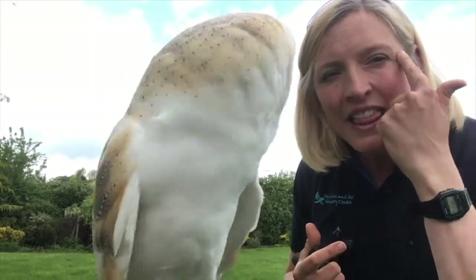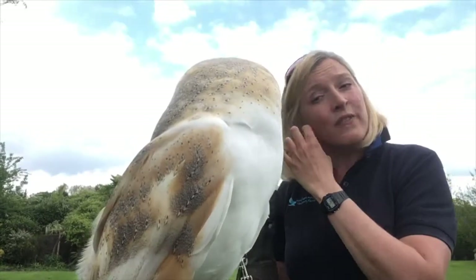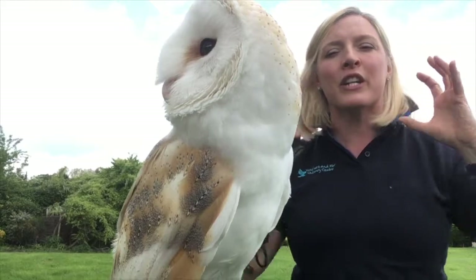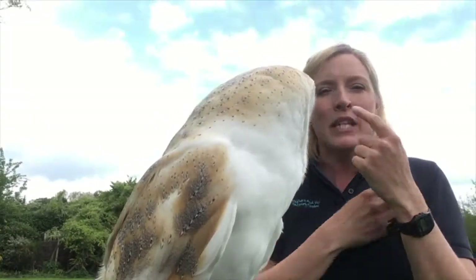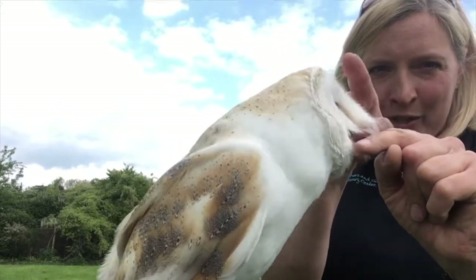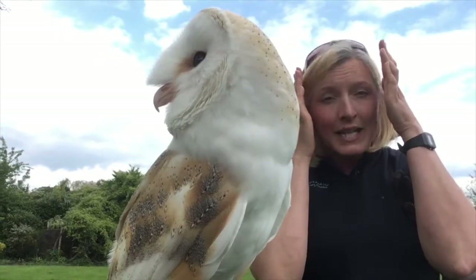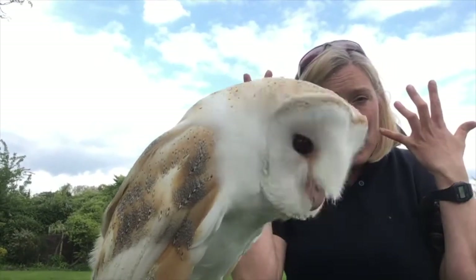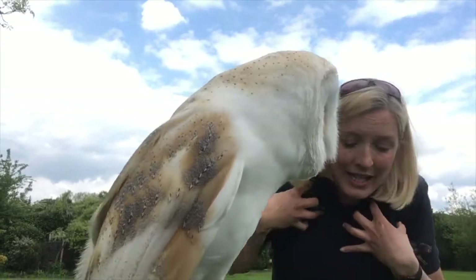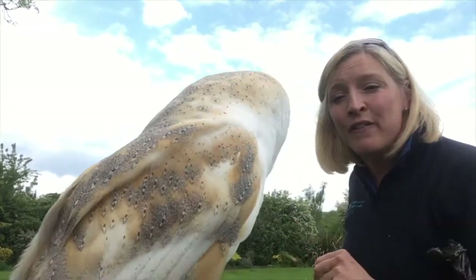He's got this lovely thick ridge around the edge which he can actually move. As he's flying, he can pull it forward and focus the sound, really focus the channel that the sound comes into. He's got a sort of big Roman nose through the middle — and that's all feather. Sound comes in, splits down the middle, hits each ear at a fraction of a difference in time, and he's able to bob his head around and figure out exactly where on the ground his food is.